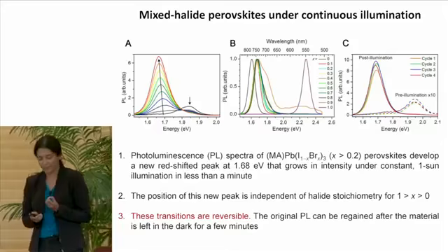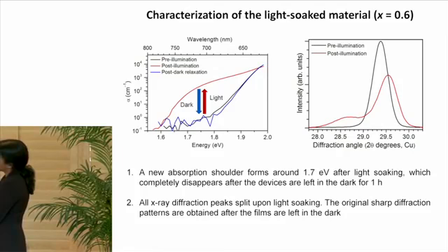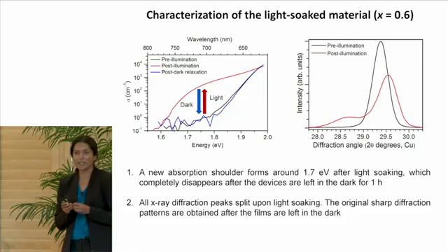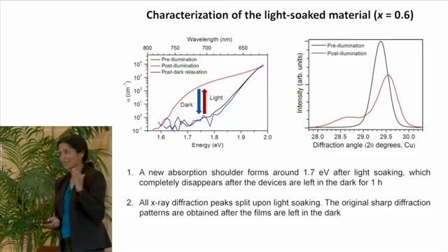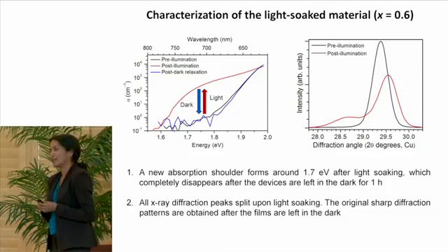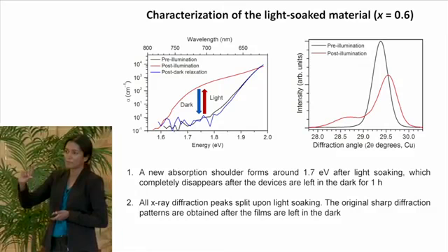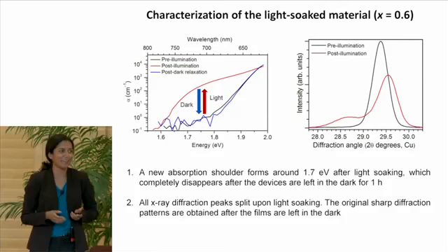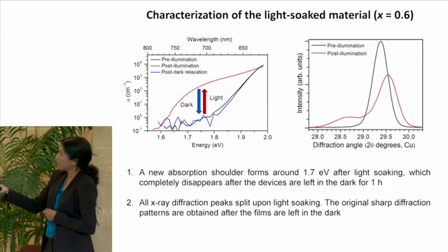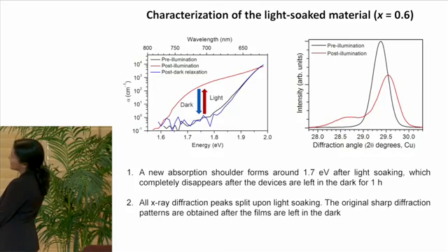We decided to study this material under illumination to figure out what was going on. Eric found that under illumination, a new sub-band-gap shoulder grows in at around 1.7 eV, and when the light is turned off, the shoulder decreases — this can be cycled. Eric then studied the structure under illumination using X-ray powder diffraction. He employed a sophisticated experimental setup suspending a bicycle light lamp inside the diffractometer — and just turning on this lamp was enough to cause a change in the powder pattern. When the light is turned on, every peak is split into two peaks; when the light is turned off, the original peaks grow back in. These split peaks show the presence of a material with a larger lattice as well as a material with a smaller lattice than the original mixed halide perovskite.